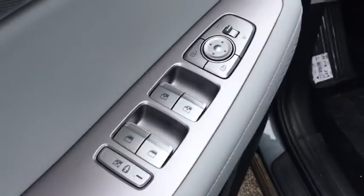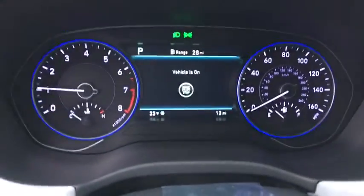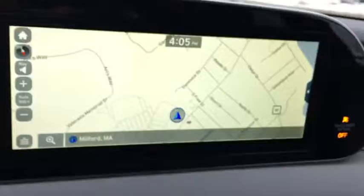Traction control, dual airbags, leather wrapped steering wheel, alloy wheels, power steering, four-wheel disc brakes, trip computer, heated front seat, electronic stability control, power windows, rear window defroster.